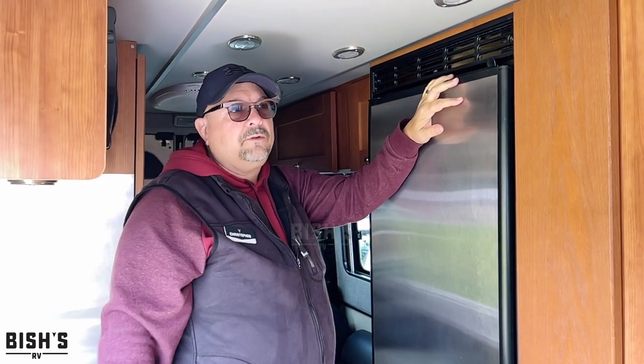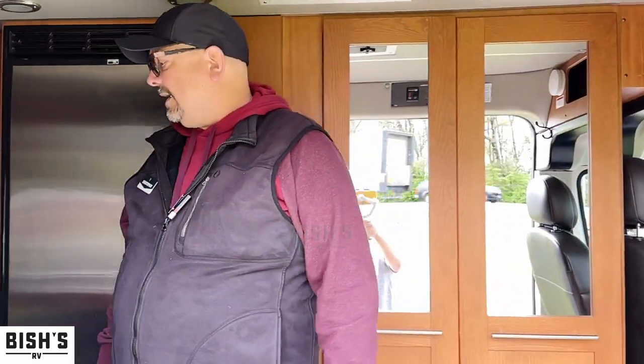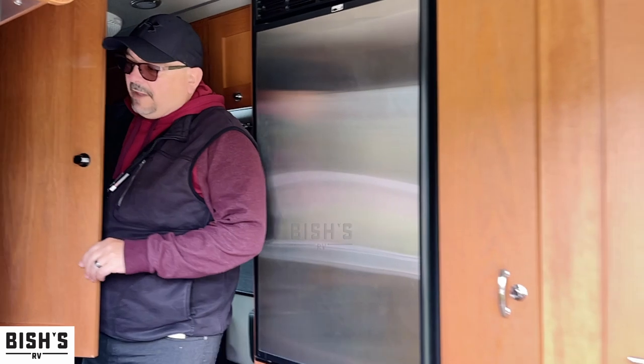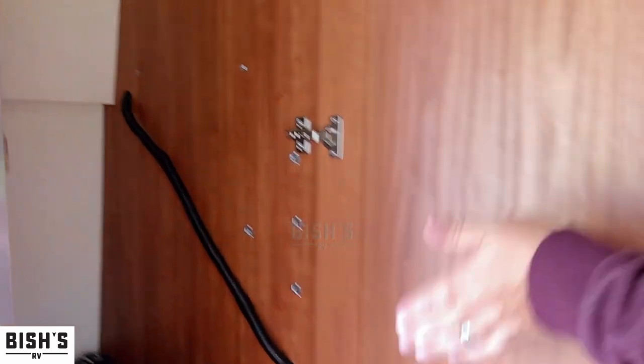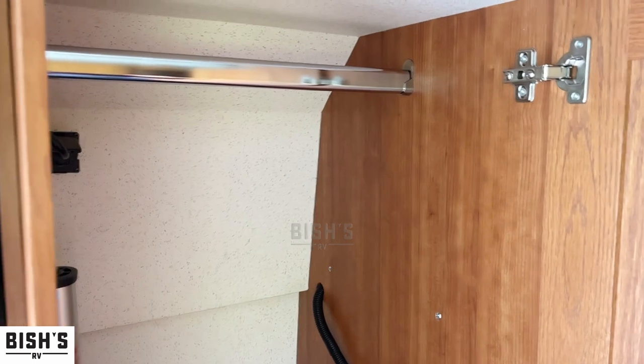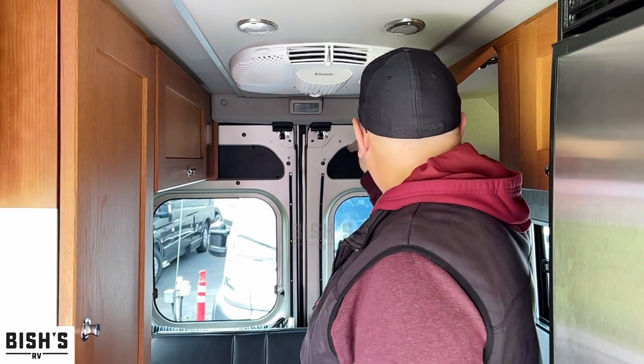What Roadtrek does is give you a lot of different options for space. There's space up here — look at this, a couple of coat rack hooks right there, that's kind of neat. And we've got even more storage here, even a hanging closet. So if you need to hang some shirts and pants and things, you can. And you've got storage all on these two sides as well.